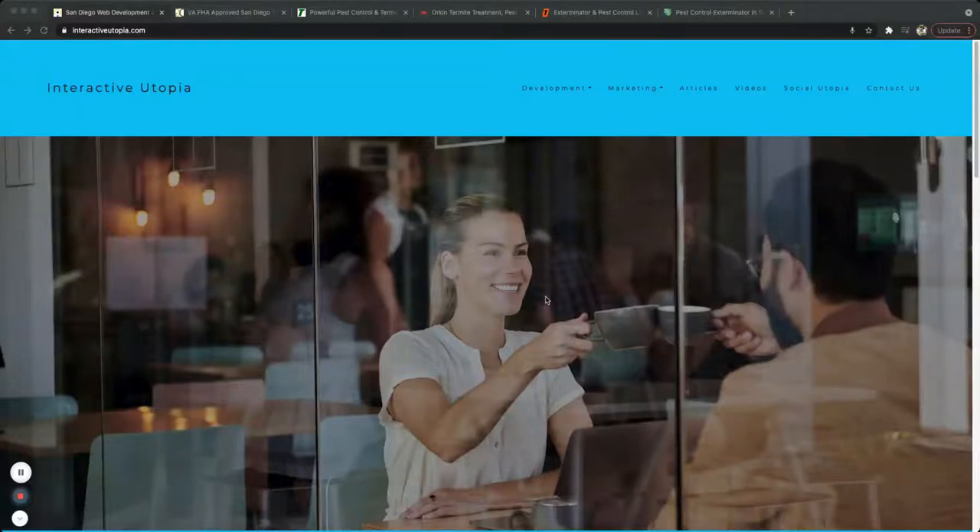Hey, what's up guys, this is Gilbert with Interactive Utopia. Today we're going to talk about the top five best pest control website designs that I've come across. I'm a senior web developer here and I've been working with them for over 10 years.